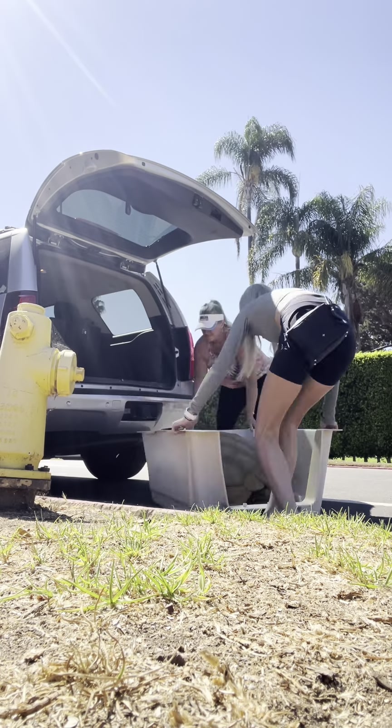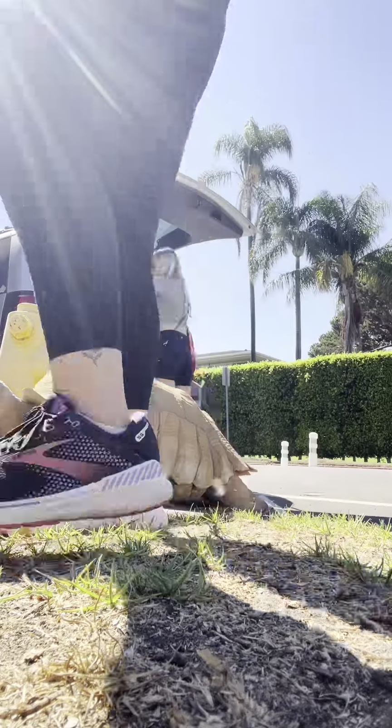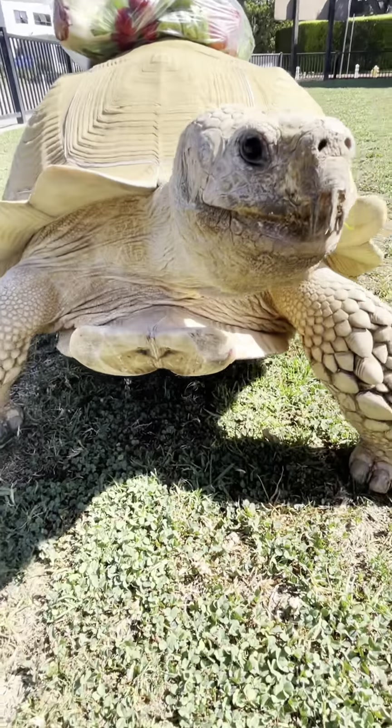Once we made it to the park, we dumped him out and he went right on his way. We brought him a little bag of snacks just in case he needed some treats along the way, and he loves his strawberries, so that's definitely what he went for first.